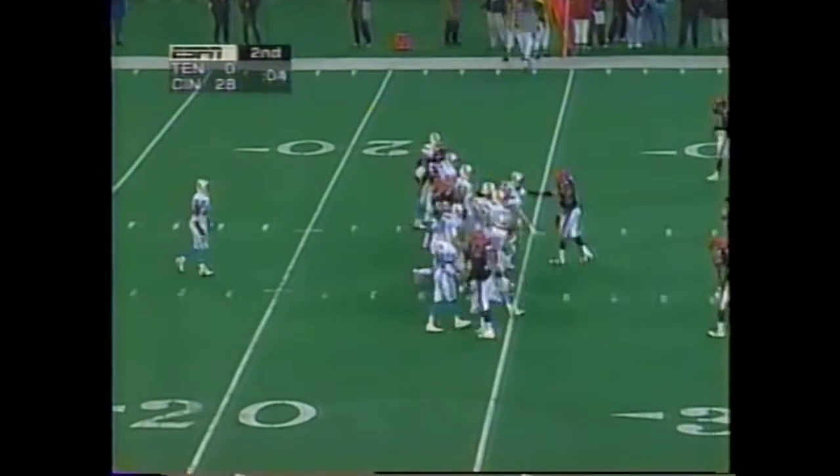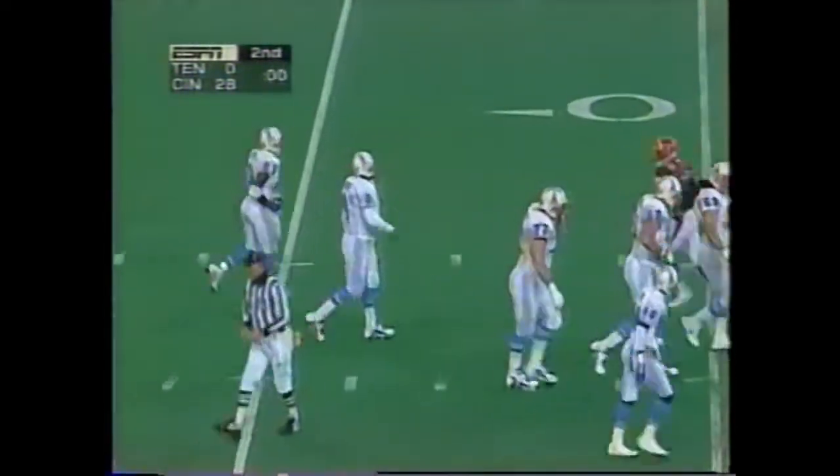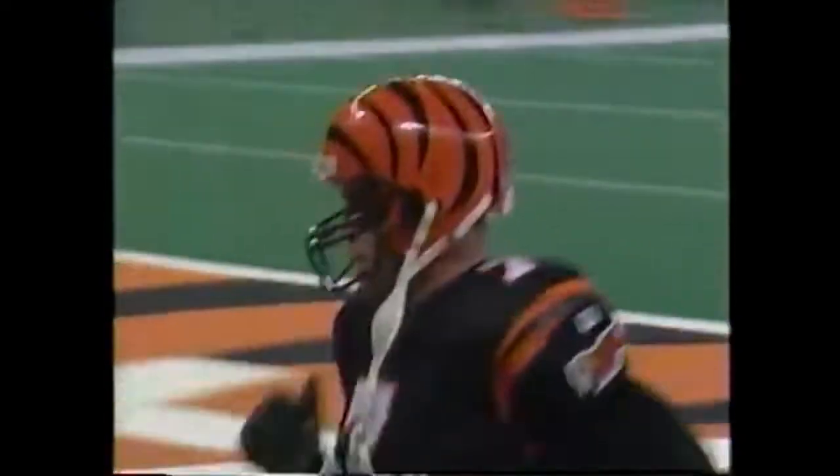McNeil will just kill the clock. The Oilers will go to the locker room and lick their wounds. End of the first half score: Cincinnati 28, Tennessee nothing.